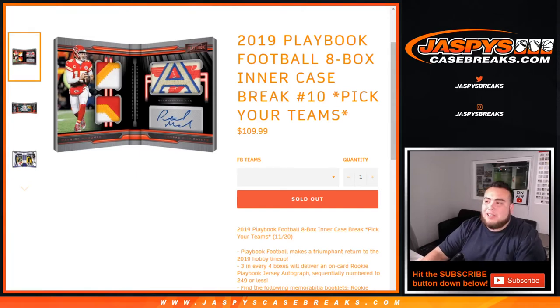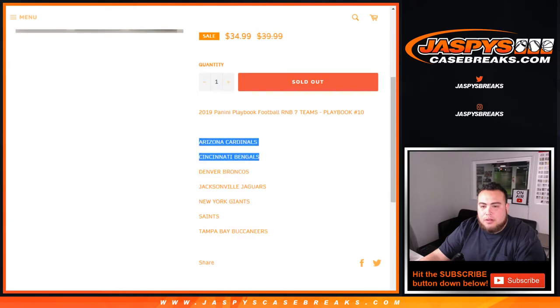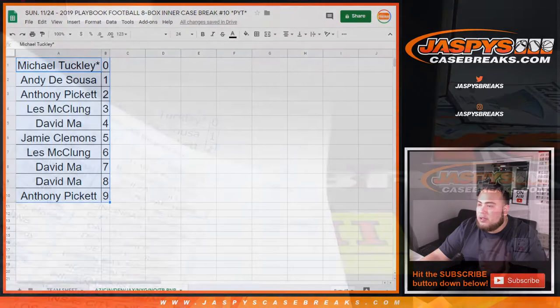What's up everybody, Jason with JaspiesCaseBreaks.com. Just sold out 2019 Panini Playbook Football — it's a box in a case break, pick your team, number 10. We had a random number block we needed to sell as well. They included some of the bigger teams: Cardinals, Bengals, Broncos, Jaguars, Giants, Saints, and Bucks. Here were the results and here was everybody else in the break.